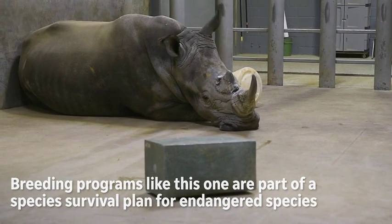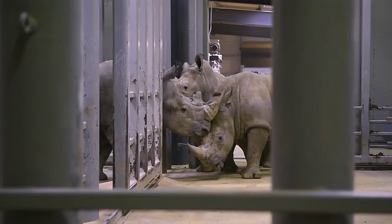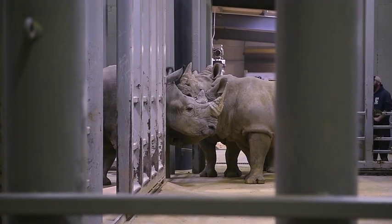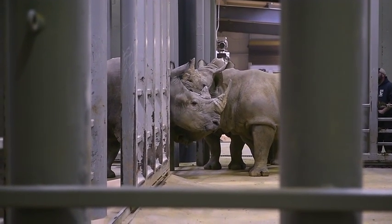White rhinos are such a wonderful, charismatic species for Africa, and they're being heavily poached every day. They're very close to going to extinction if we don't intervene in some way.